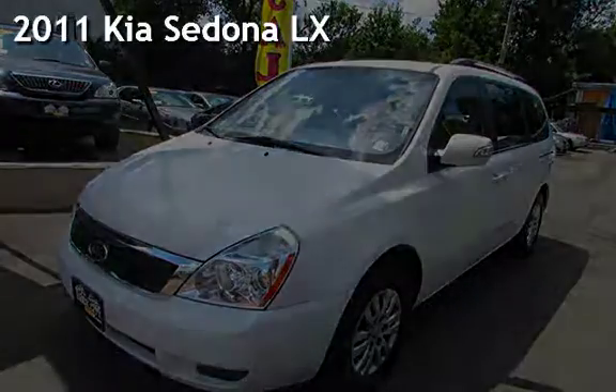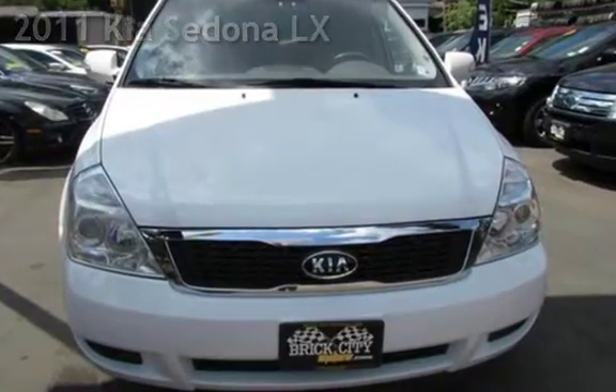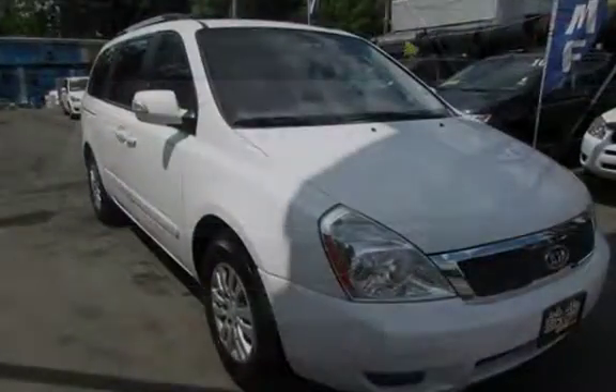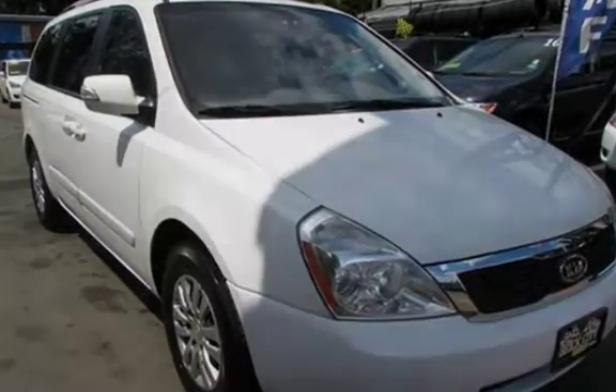Presenting a pre-owned 2011 Kia Sedona LX. This four-door minivan has a six-cylinder, 3.5-liter V6 engine, with front-wheel drive and an automatic transmission.